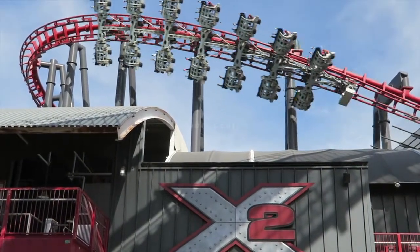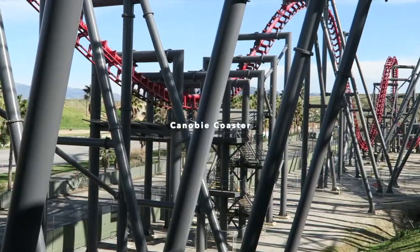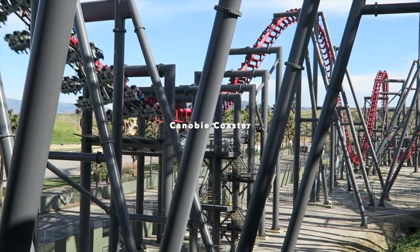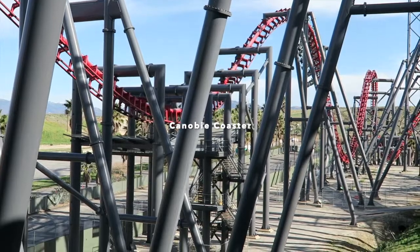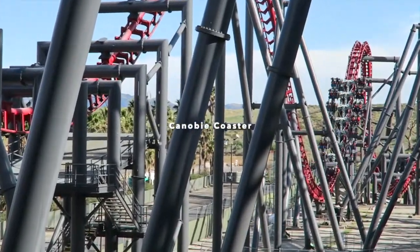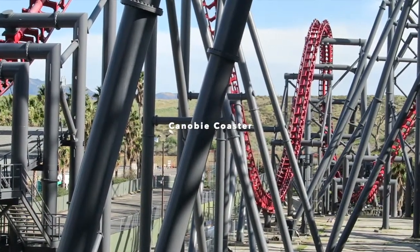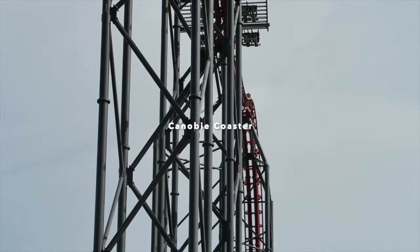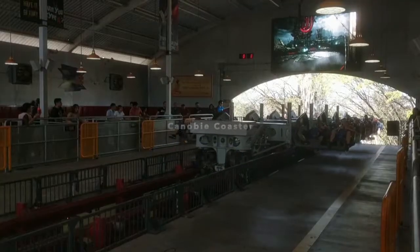X2 is one of the very few 4D free-fly coasters in the world, and it's the only one in the US. It was a really cool ride — you flip upside down along with your seat. I don't even remember parts of the ride, that's how insane it was. It truly is an extreme experience. At one point there was even onboard audio, which added to the experience, but unfortunately it was not on during CoasterCon 2019. When you ride X2, I strongly recommend sitting in the back — the best seat on the ride is the one closest to the track.